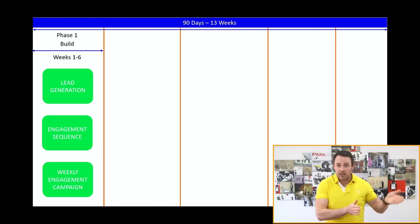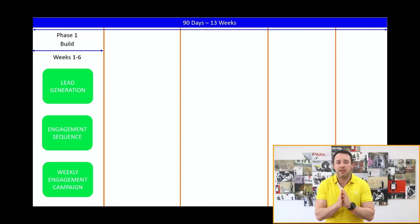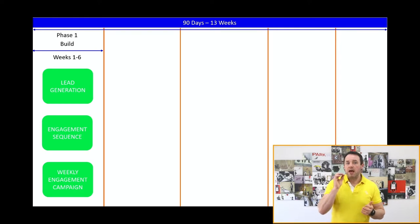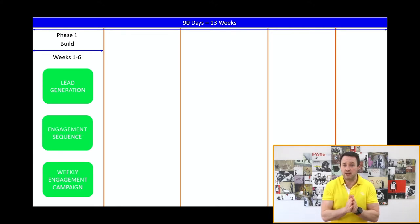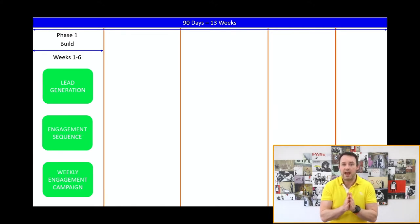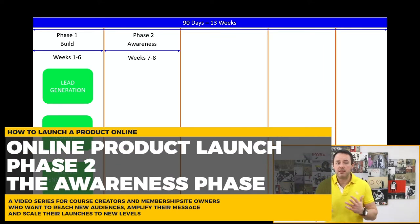You can tailor your content, but one of the beautiful things about having a very defined six-week period is it makes content creation so much easier. Another way of thinking about it: what questions are holding people back, and how can you get them to start taking action right now? That's always a good approach when looking at any of your front-end content.